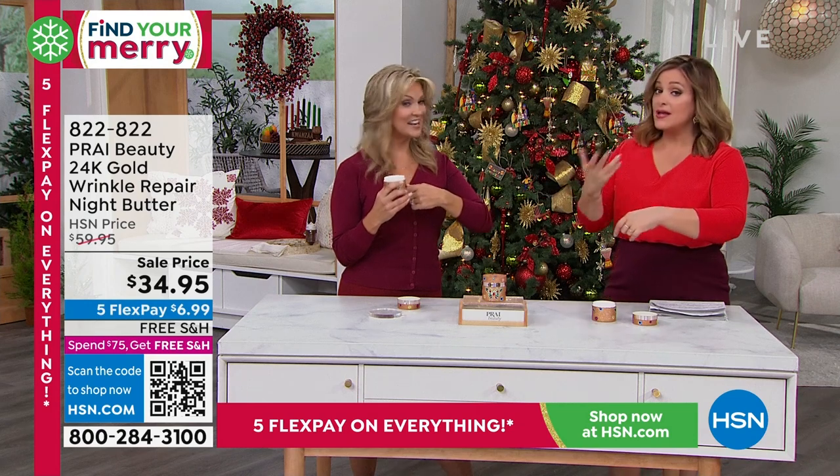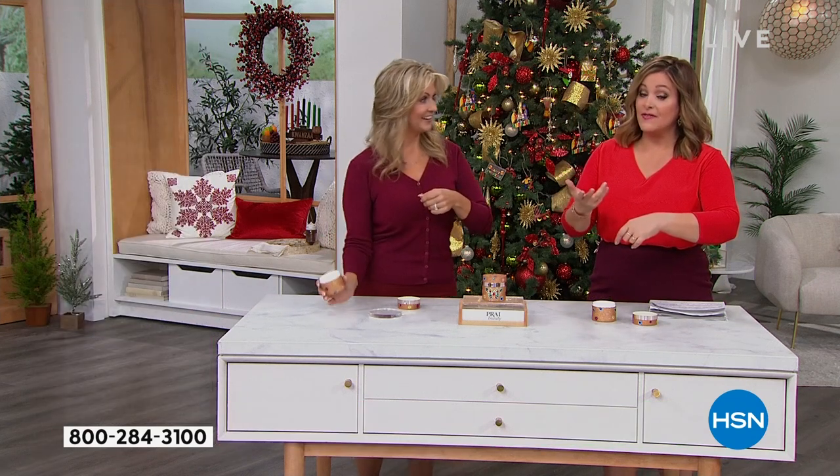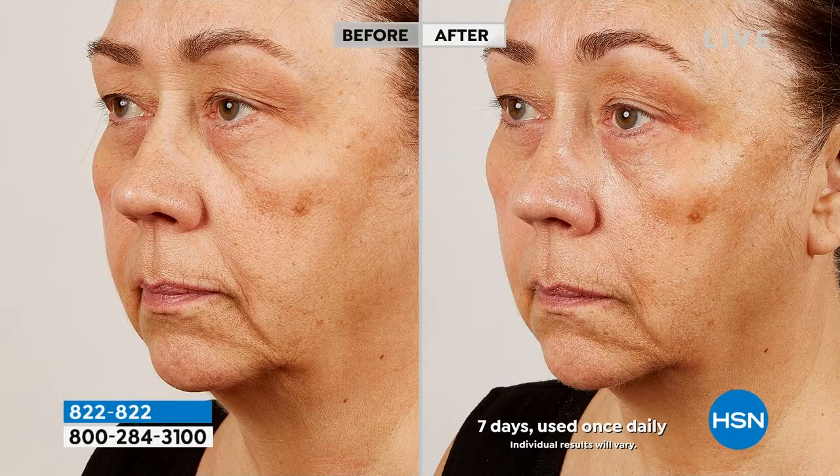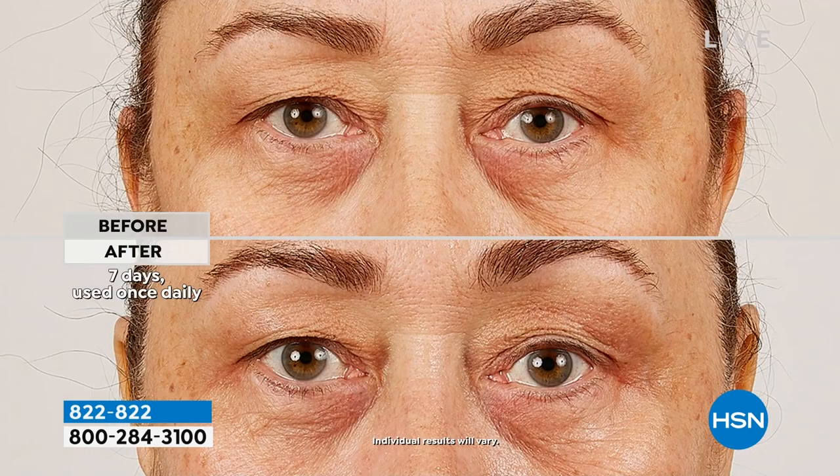Kathy guarantees the seven days, and you have extended holiday returns — if you don't like this or don't see results, you can send it back all the way to the end of January. But what will never come back is that limited edition special edition butterfly jar. Seven days — look at that — that's the big difference. Imagine before Christmas morning even arrives, with seven days of using this, you can see your after.